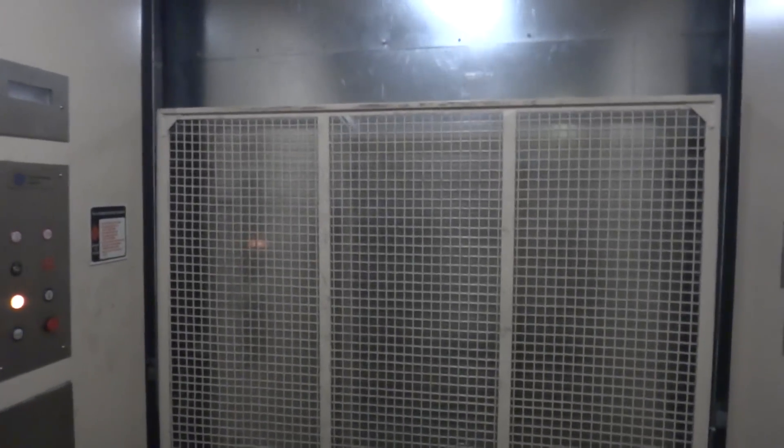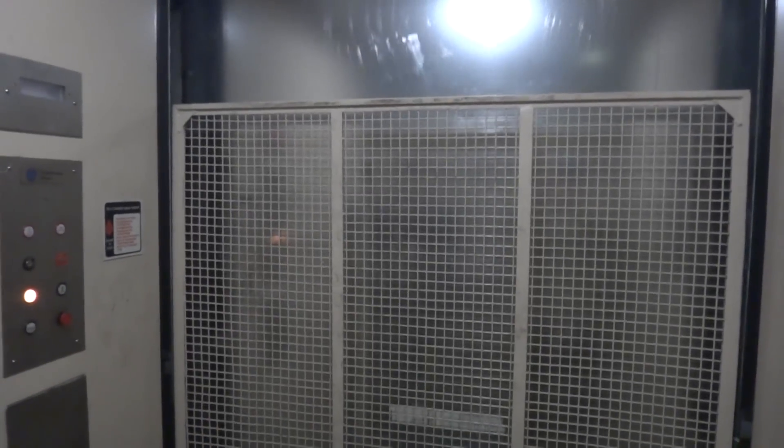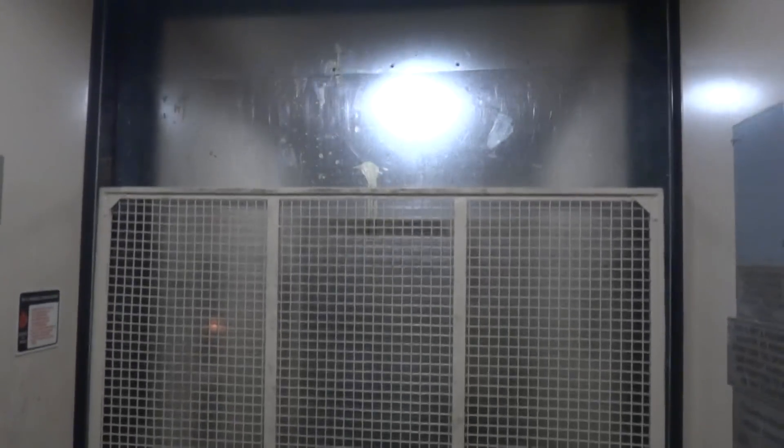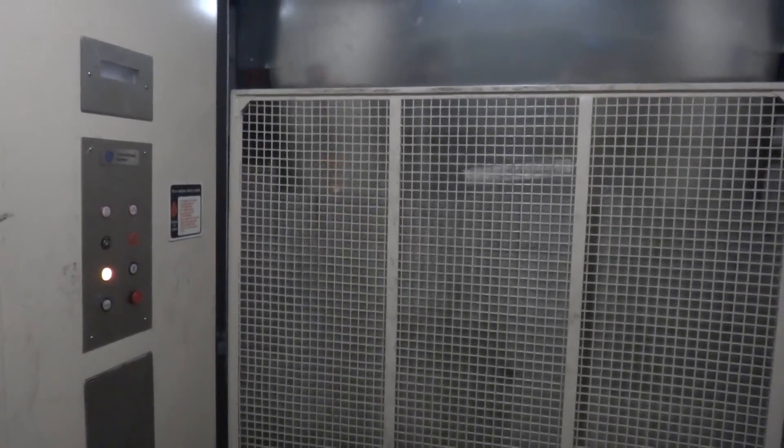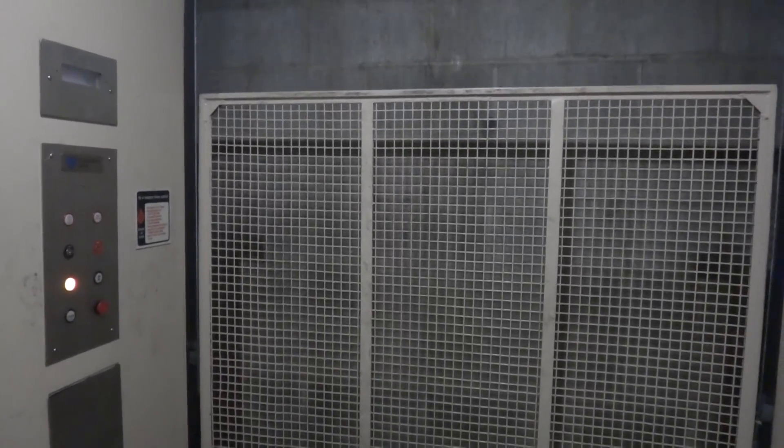Got to be worried for a sec there, but at least we're at a floor. Schindler — yeah, you see that? It says Schindler elevator there. That's who maintains the elevators here. By the way, that buzzing noise you're hearing is the interlock.